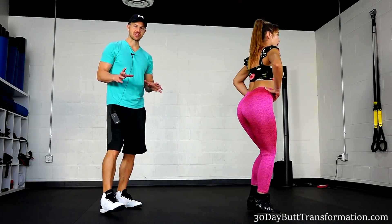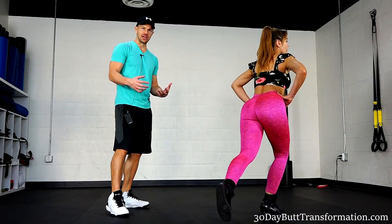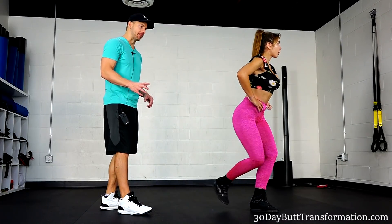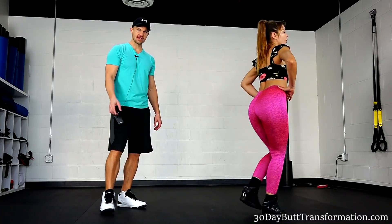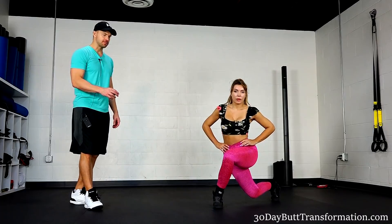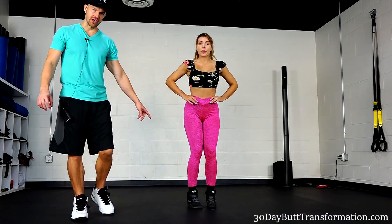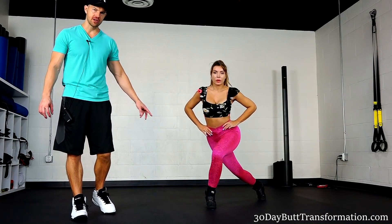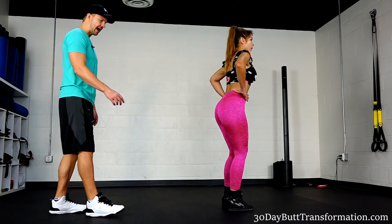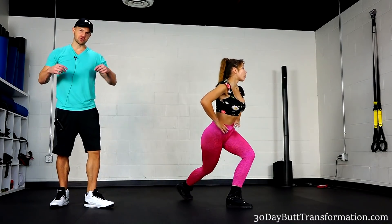The next side butt exercise I want to teach you is going to be curtsy lunges. Curtsy lunges are very similar to regular lunges except you're going to step back and to the side — you really feel this one engaging your side butt muscles. You can see how she steps back and to the side. You want to keep most of the weight on your front heel, so be careful not to put too much weight on your back foot. When she steps back, her weight is on her front heel and the side butt muscle is really engaging and working good.